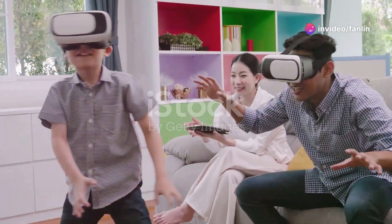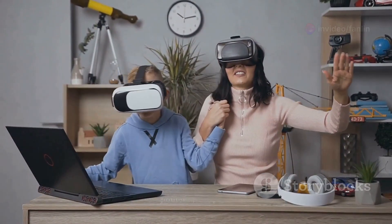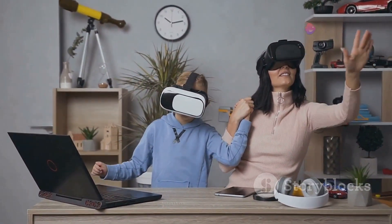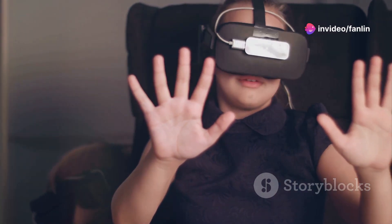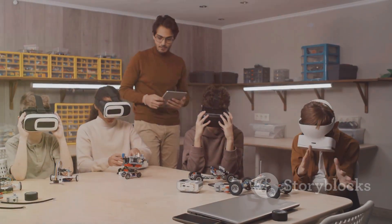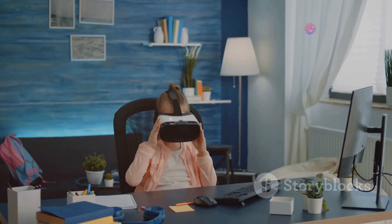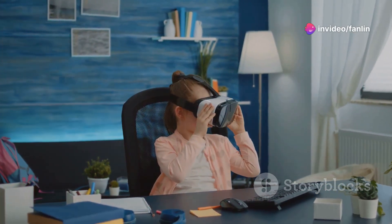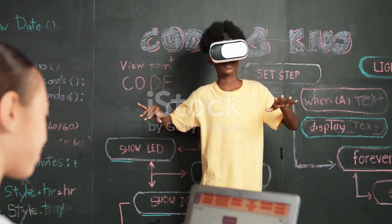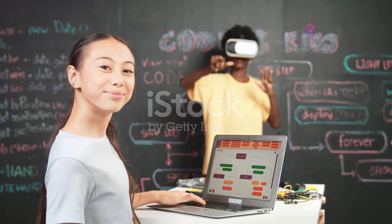Implementing VR learning at home. To start with VR learning, parents can invest in a VR headset and subscribe to educational platforms that offer language learning modules. Here are a few steps to get started. Purchase a VR headset: choose one that is compatible with the educational platforms you plan to use. Some popular options include Oculus Rift, HTC Vive, and PlayStation VR. Select a platform: sign up for platforms like Immerse Me or Language Lab, which offer a range of VR-based language learning programs.